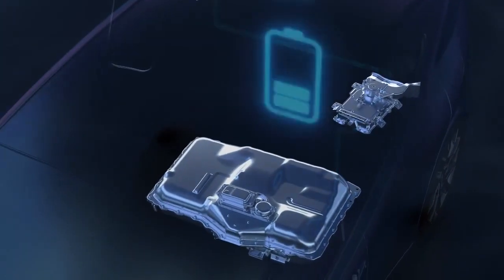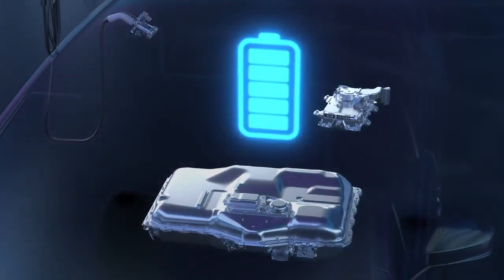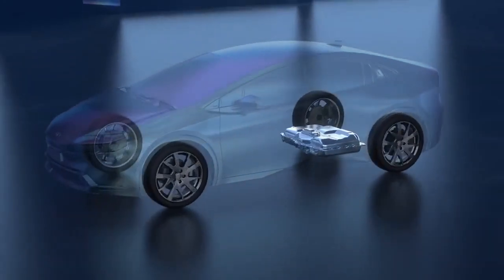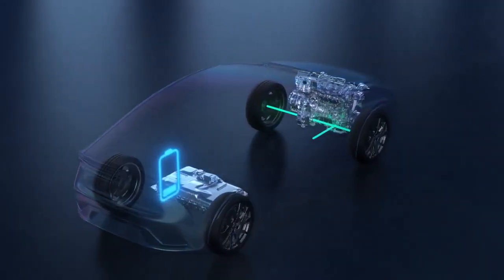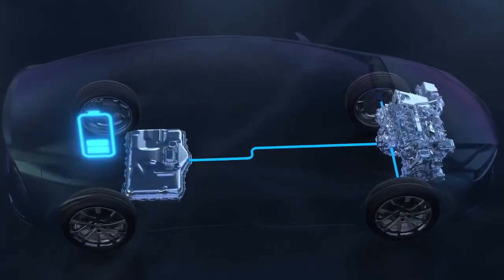This ability to plug in enables Prime vehicles to charge the battery beyond what a standard hybrid system would do through self-charging. That said, Prime vehicles will still self-charge the battery when needed, just at the level to maintain hybrid operation instead of all-electric. That means the gas engine recharges the battery when needed, and the vehicle goes into all-electric operation during low-speed driving, traveling downhill, or coasting.